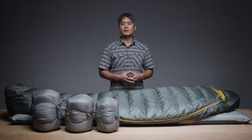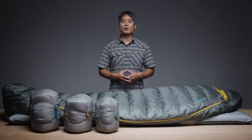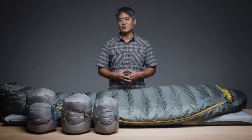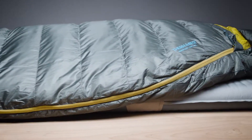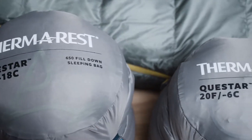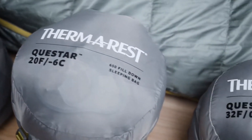Packed with features and a thoughtful, thermally efficient shape, our line of Questar Down Sleeping Bags delivers guaranteed comfort for backpackers and campers. We offer the Questar Sleeping Bag in three temperature ratings, creating options for adventures in all seasons and conditions.